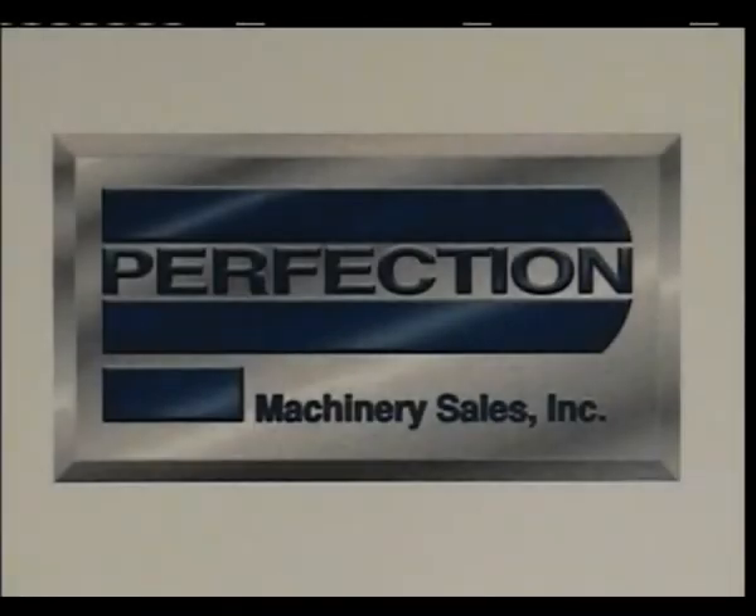Once again, thank you for your interest. For further information on the Hypersonic, feel free to contact Russ Maynard at Perfection Machinery Sales, telephone number 520-818-9145 or email russ@PerfectionMachinery.com. For further information on all of Perfection Machinery's inventory and services, feel free to call Perfection Corporate at 847-427-3333 or email sales@PerfectionMachinery.com.